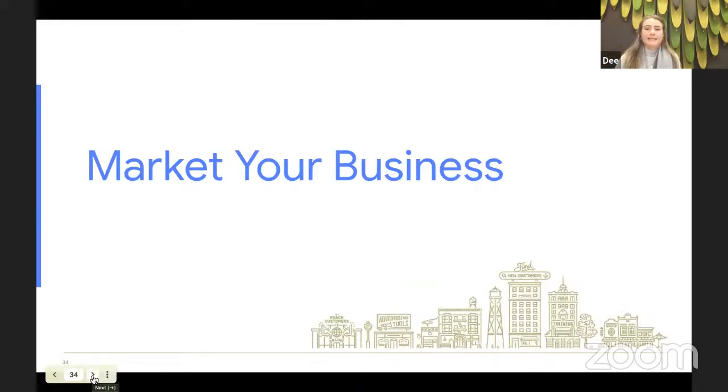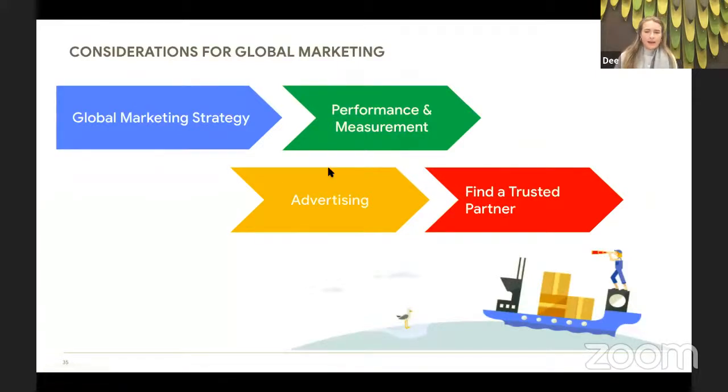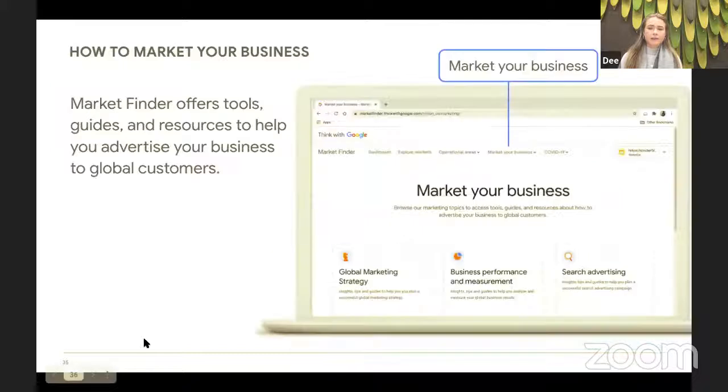How you'll market your business and scale your brand across borders is another important consideration as you plan your expansion. A solid marketing plan has a strategy and an understanding of how to measure performance. When expanding globally, trusted partners can be key to getting the most out of your marketing and advertising plans. Within Market Finder, you can click the Market Your Business tab at the top to access tools, guides, and resources to help you market your business globally.